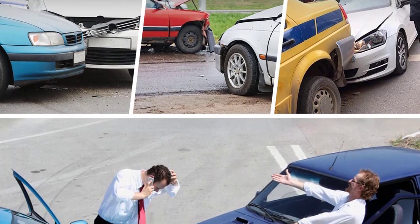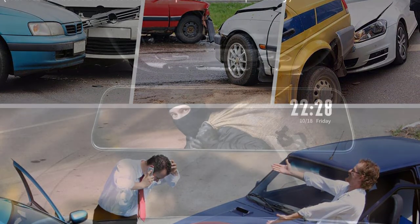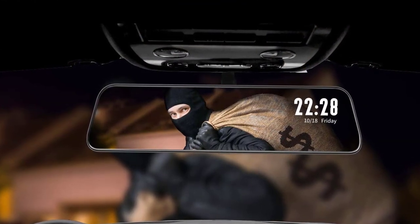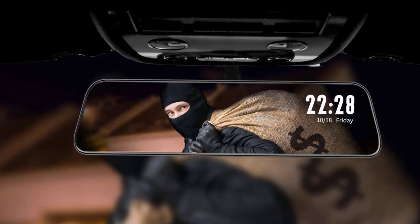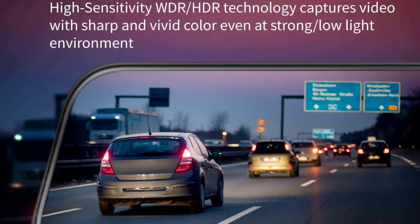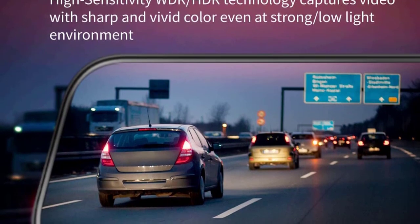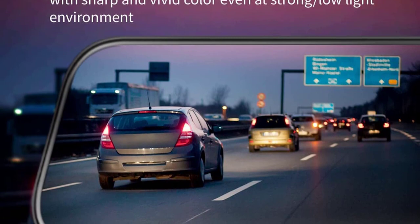The G840S features a built-in 32GB memory card and supports up to 32GB memory cards. The dash cam automatically records everything you see on the road, ensuring safety. The Wolfbox G840S backup camera is a smart rearview mirror compatible with cars, trucks, and RVs. It installs seamlessly into any vehicle and replaces your existing mirror, with the ability to freely switch between camera and rearview mirror using a simple on-off switch.